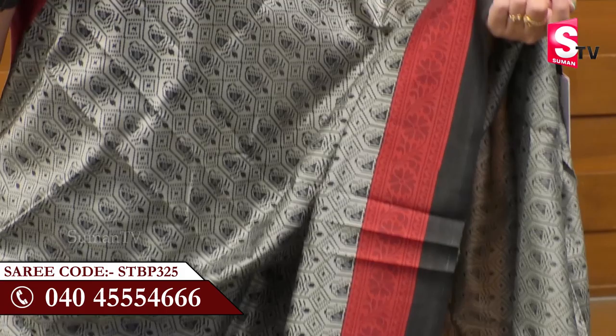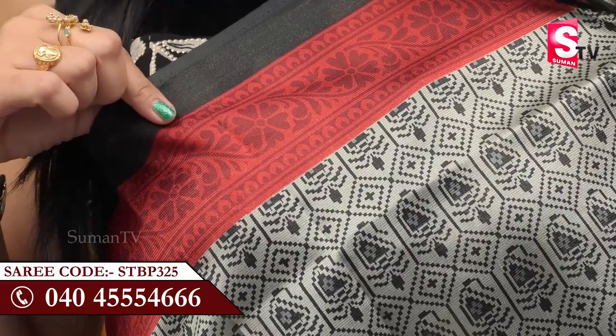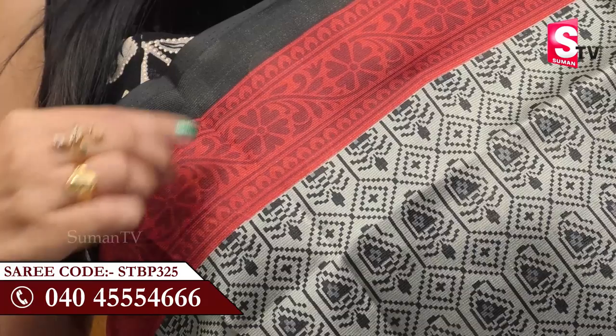It's a grey color. It looks like flowers. Let's look at the border on the shoulder — first we have black color. The other side is red. We have black color flowers and leaves.